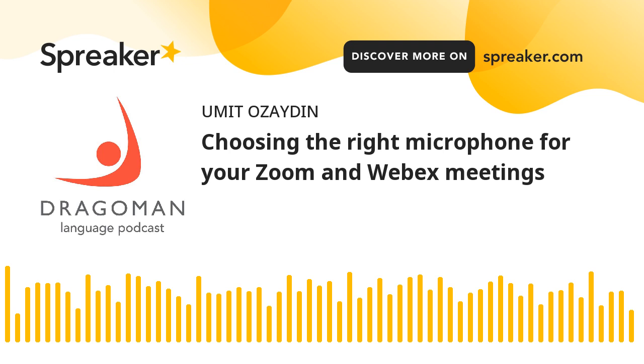Choosing the right microphone for your Zoom and WebEx meetings. Many people assume that they can directly speak to their laptop when they are in a Zoom meeting, and it may be good enough for a personal gathering among friends. However, choosing the right microphone makes a huge difference during professional meetings, especially when simultaneous interpreters are used.